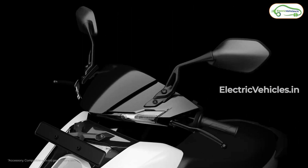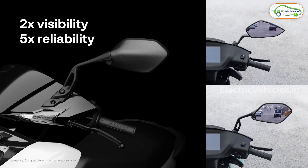Ather has also designed rearview mirrors with a stunning design and a beautiful aluminum structure. Visibility has also increased to 2x.